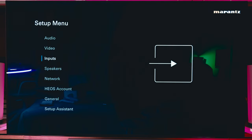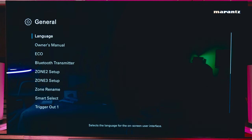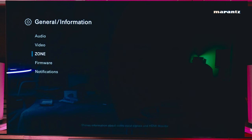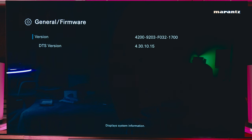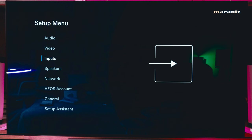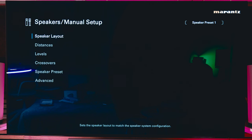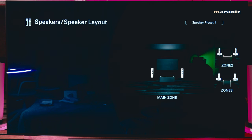The upgrade is complete! Let's take a quick look at the firmware release. Let's go back to setup and then Speakers to check my configuration.